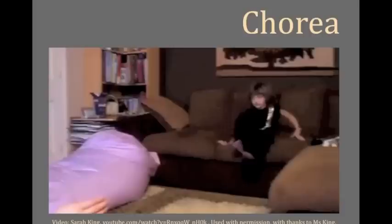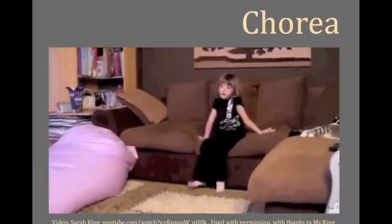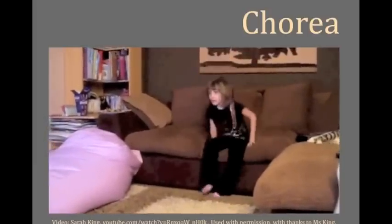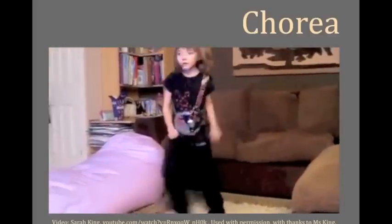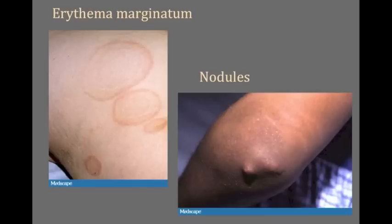Sydenham's chorea is rare but it happens. These kids' movements might be called tics, twitches, jerks, spasms, or even seizures. Like this young lady — they bob their heads and flick their hands, can't drink from a cup, can't write their names, and may have trouble walking. The other two criteria are both quite rare but highly specific for rheumatic fever.